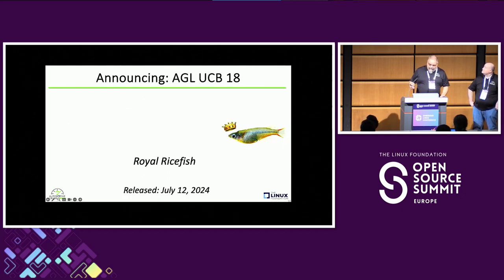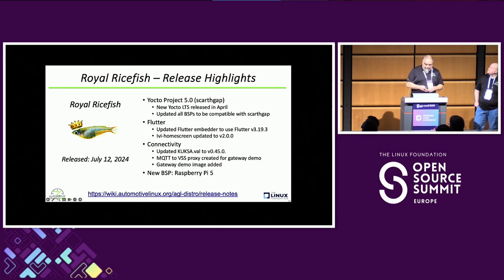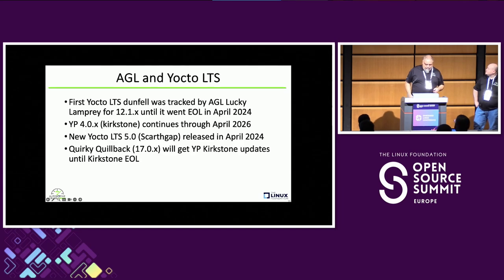In July, we added to the aquarium a Royal Rice Fish — he wears the AGL crown proudly. That was released on July 12th. That's really what we're going to talk about today: our upgrade to Yocto 5.0, or SCARTH GAP — the new Yocto LTS. We also did an upgrade to the latest version of Flutter, which at the time was 3.19.3 — supported by Toyota. The IVI home screen for Flutter was updated, Scott did a lot of updates to Kuksa.val, the gateway demo image was added, and Raspberry Pi 5 is now supported.